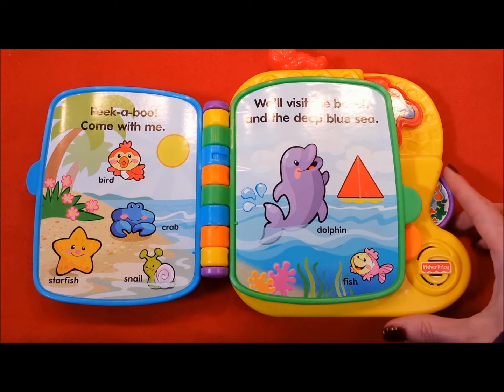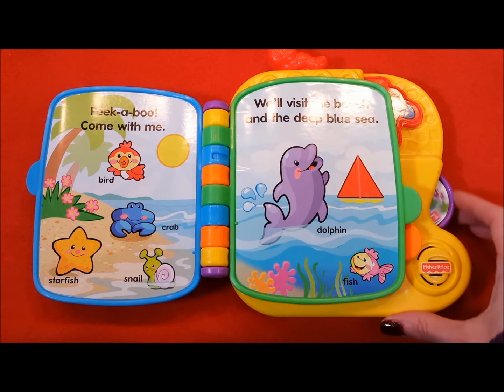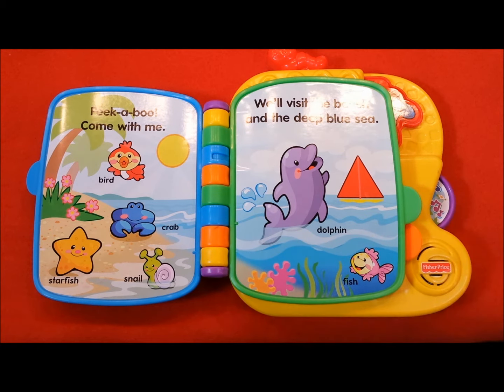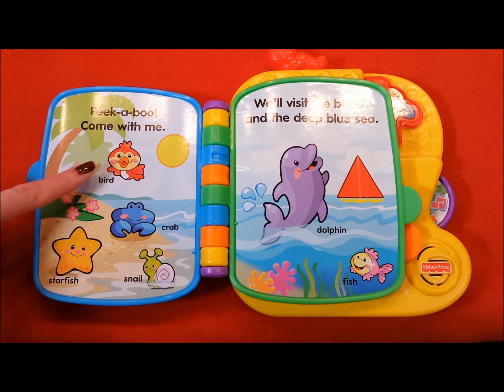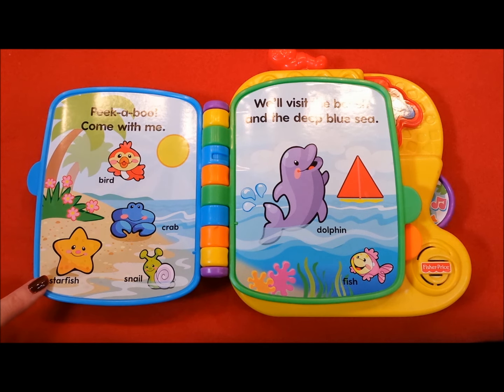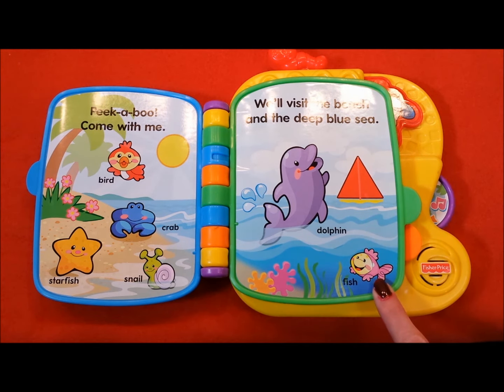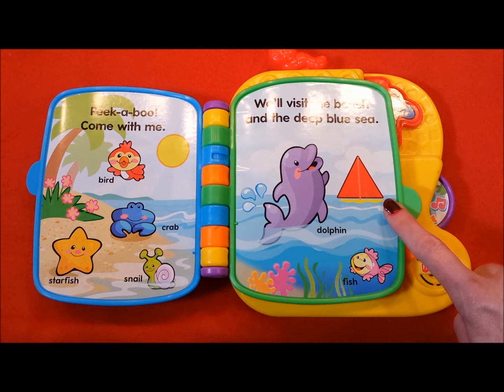Bird, dolphin. Beautiful colors for you and me — green green trees and blue blue sea. Can you find other colors around? Careful — yellow, red, or brown. Bird, crab, starfish, snail, dolphin, fish, sailboat.